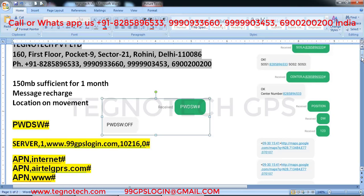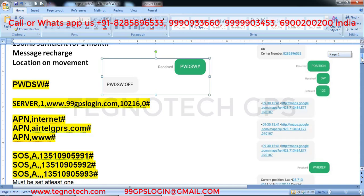From the beginning, it needs a SIM card with at least 2G network and only 150 MB of internet, which is sufficient for one month. You have to recharge it with some messages or main balance. It gives you location on movement, in open condition, not in closed condition. The first command you send from your phone to the SIM in the GPS is 'pwdsw hash', which tells you if the GPS is password protected. If the reply is 'off', it's not password protected. If the reply is 'on', it has a password — never buy a GPS that comes password protected.